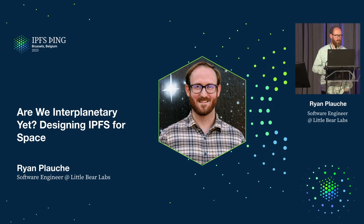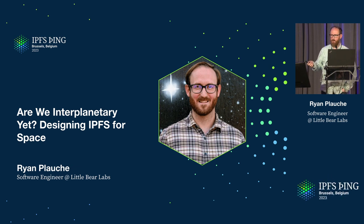My name is Ryan, I work with Little Bear Labs, and Dietrich volunteered me to attempt to answer this question of are we interplanetary yet, which of course is referring to the effort to put IPFS in space and live up to the name of the Interplanetary File System — not the interplanetary file system.